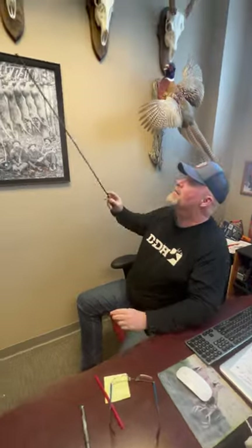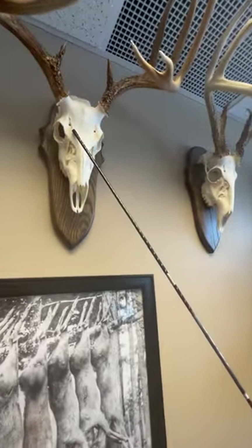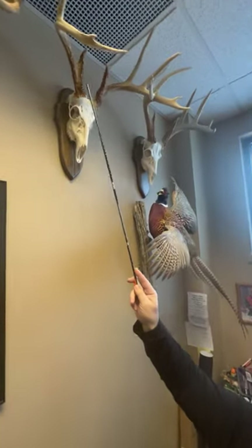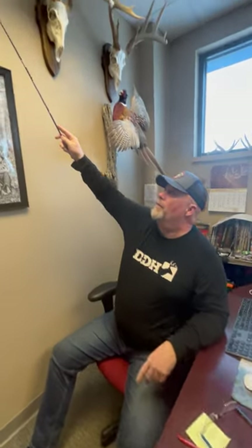Do you ever wonder what these are? These holes in a deer skull. And see on these older bucks, they're bigger. That is called the suborbital foramen. Sounds pretty fancy, doesn't it? Basically suborbital, meaning it's on the top of the head.